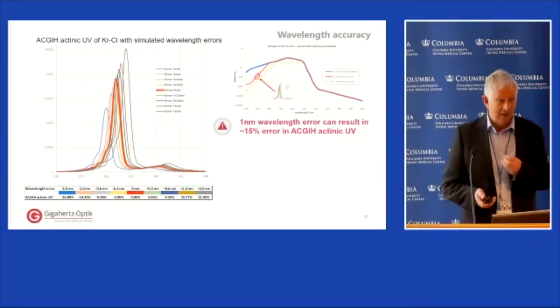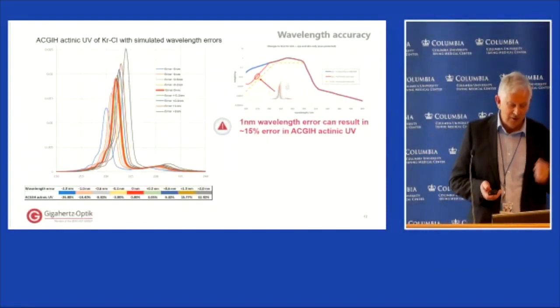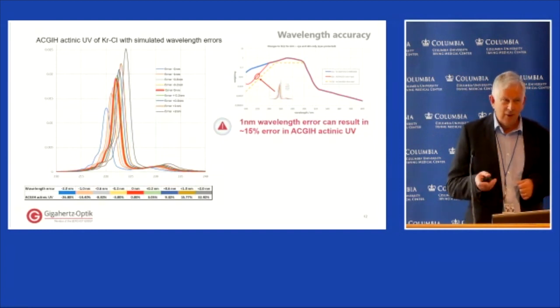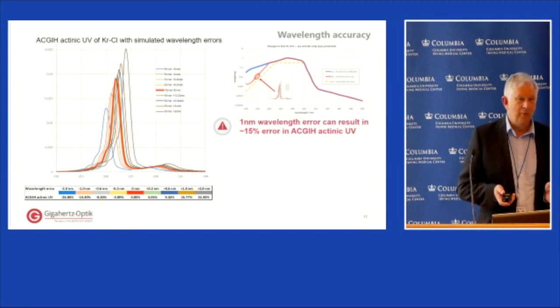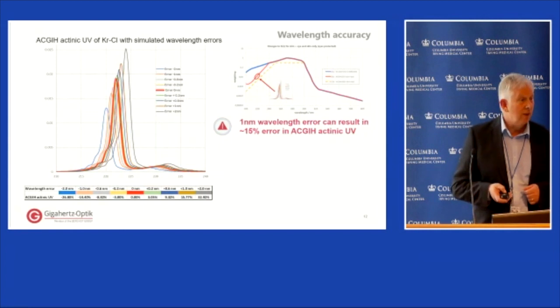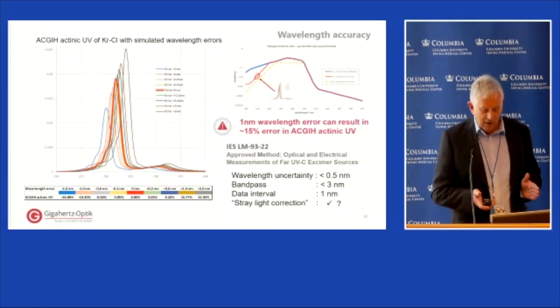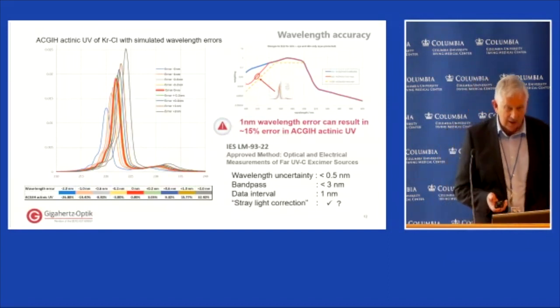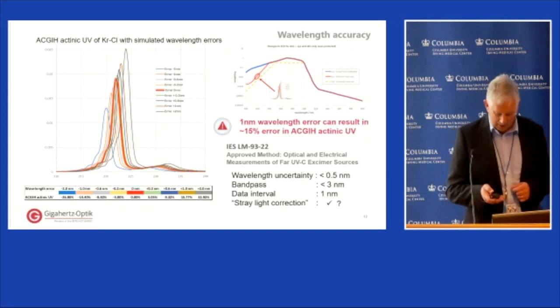Normally when discussing UV spectroradiometers I focus mainly on stray light, but for safety measurements in accordance with ACGIH guidelines, the action spectrum is extremely wavelength-dependent around the 222nm line. Simulating a shift in the spectrum in steps of just 0.2 nanometers immediately shows a very gross error introduced if the spectrum is shifted by more than a small fraction of a nanometer. The recently published LM-93 guidelines do include useful pointers on the specifications needed — wavelength accuracy, bandpass function — and acknowledge the need for stray light correction.